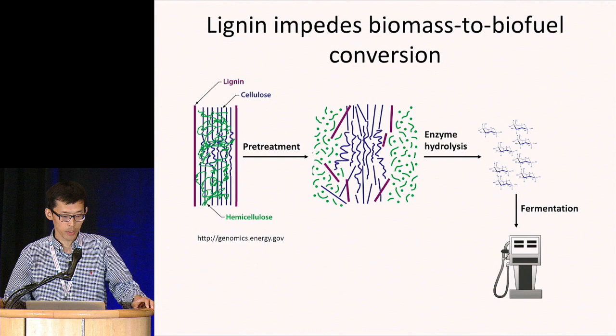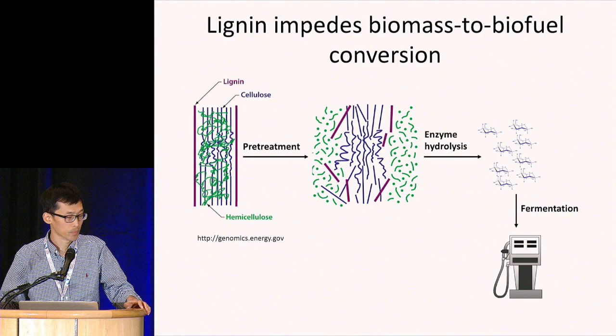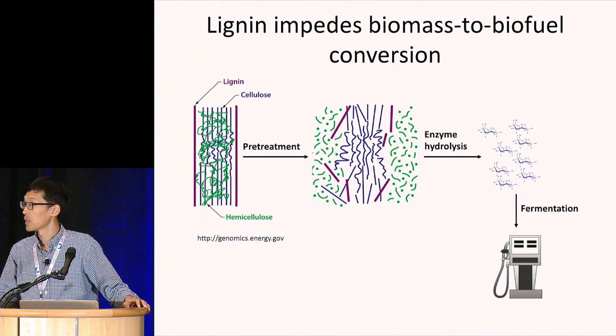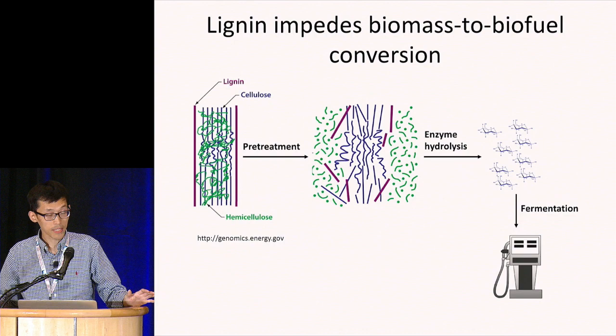The presence of lignin in the cell wall limits the accessibility of cellulose and hemicellulose and thereby impedes the biomass-to-biofuel conversion. Currently, a costly pretreatment step is required to enhance the efficiency of this process. A straightforward strategy to reduce the cost for biofuel production is to generate feedstocks with lower lignin content. During the past two decades, the lignin biosynthetic pathway has been largely elucidated, and lignin manipulation has been successfully achieved in various species.